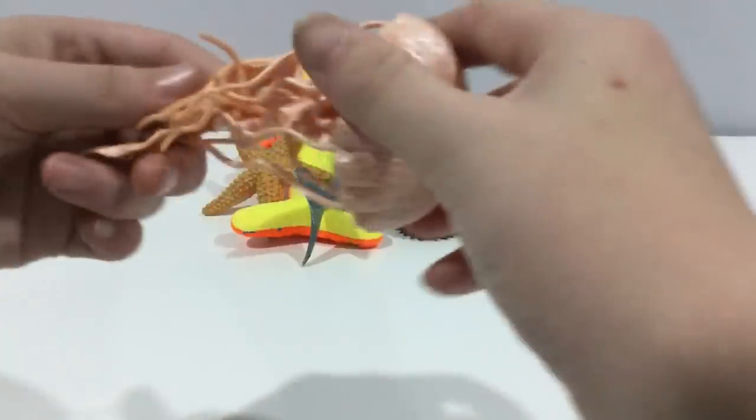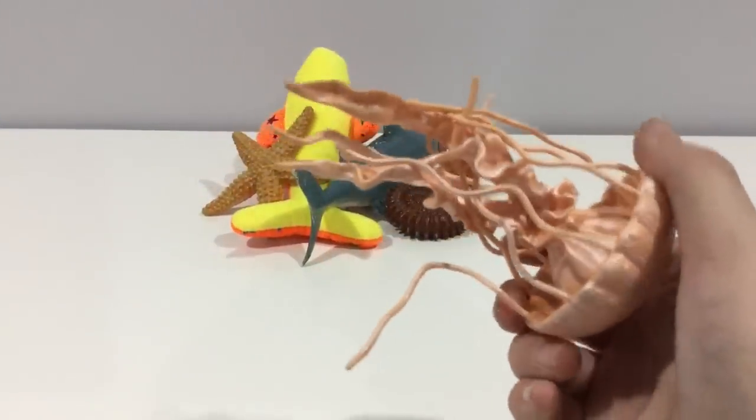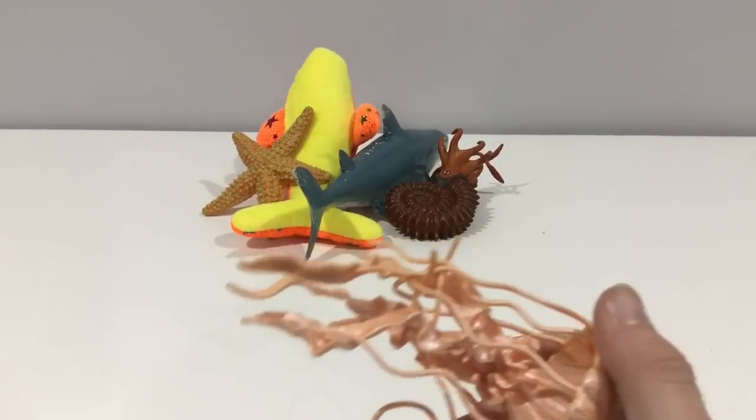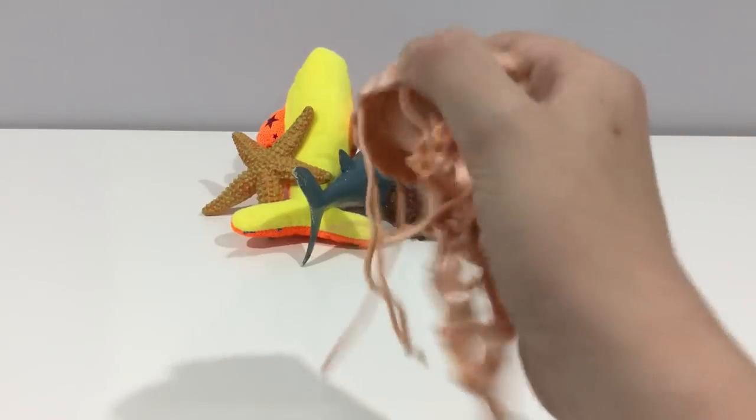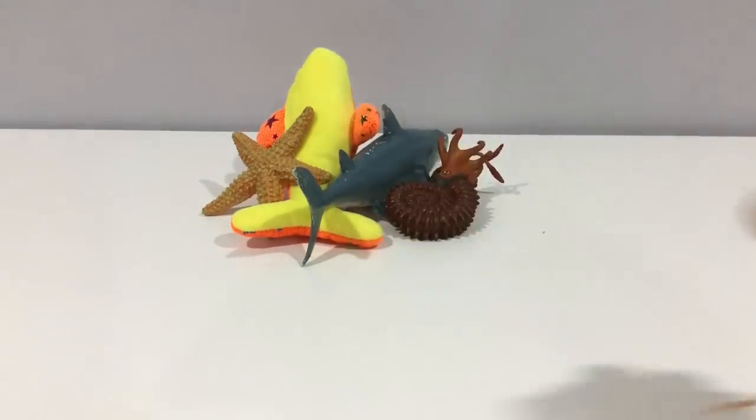Jellyfish. These guys are stinging, especially the blue bottle jellyfish which can kill you. This one's a bit flexible and squishy too.